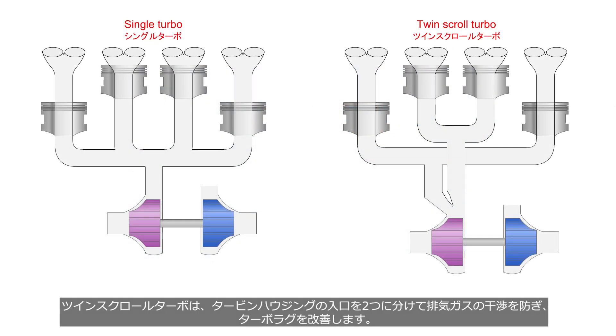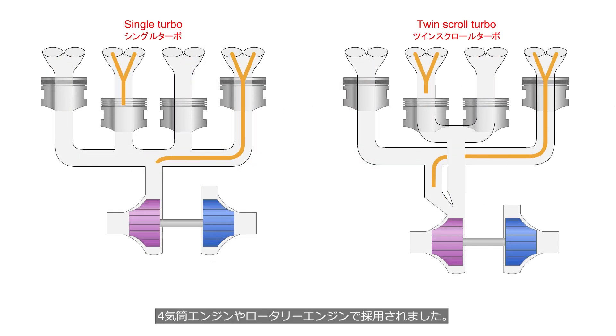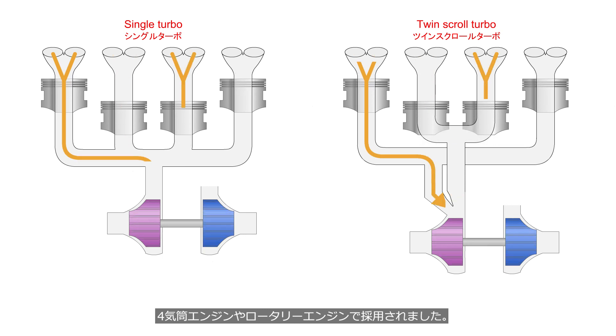Twin-scroll turbo divides the inlet of the turbine housing into two, preventing exhaust gas interference and improving turbo lag. It was adopted in four-cylinder engines and rotary engines.